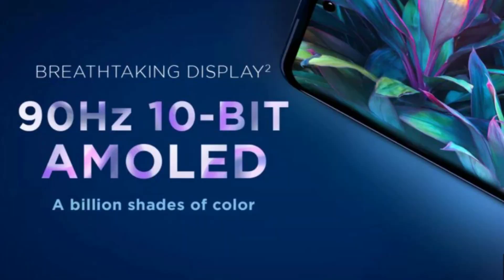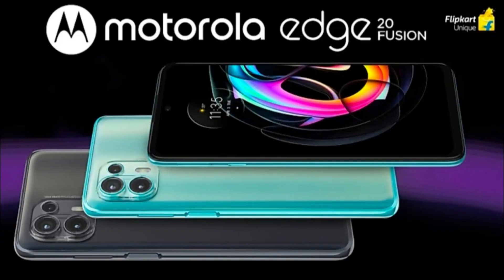This display is not commonly seen in this budget segment. Generally, in this budget range, displays like the M11 Lite or Poco F3 GT don't offer this kind of display. With Motorola Edge Fusion, this is a 10-bit display. It supports HDR10+ and DCI-P3 color gamut.